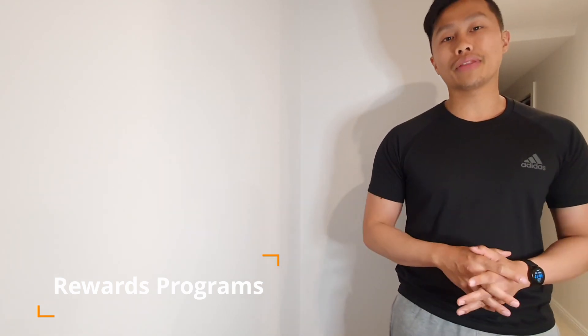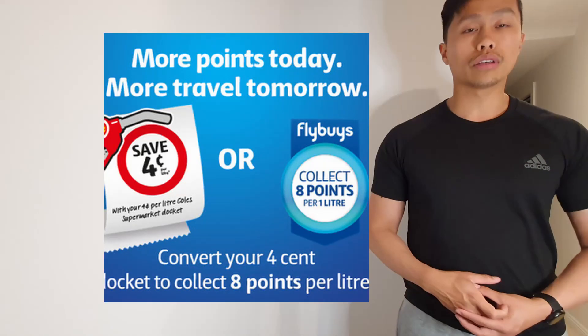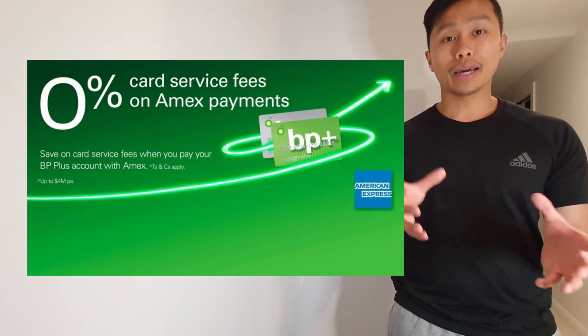Another way to save money on fuel is using reward points programs. There are a lot of people out there who are unsure about these rewards programs and don't know the benefits. With credit cards, you obviously have reward points, and different companies will reward you if you do certain things. One of them is fuel — if you go to a certain fuel station, certain rewards programs will give you benefits. Places like Flybuys and Qantas points are vendors you can use, and it's going to be something like 4 to 8 cents a litre, which can definitely add up throughout a year.